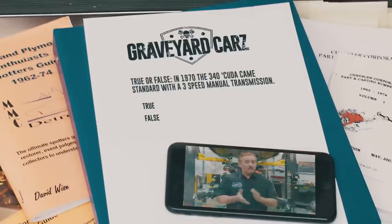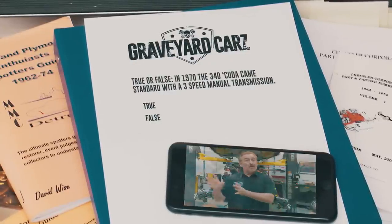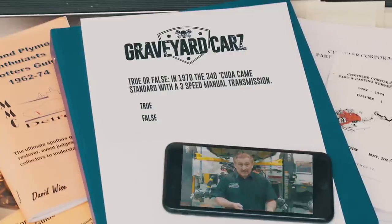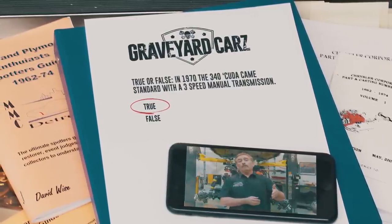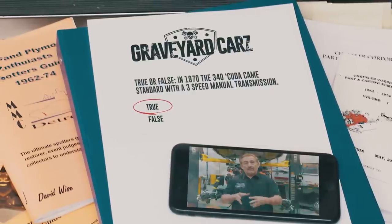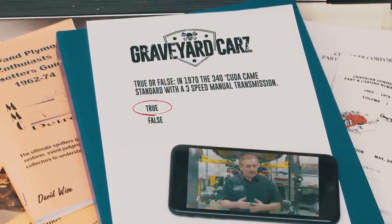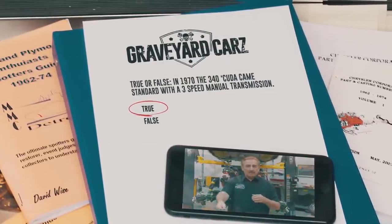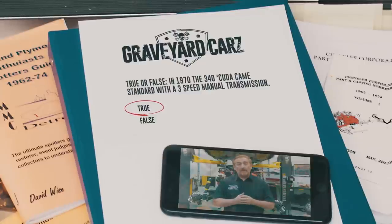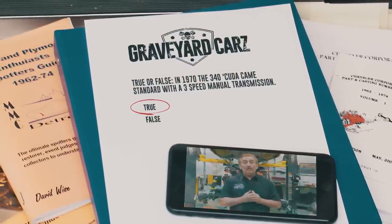True or false — if you had that high-revving little 340, would it have come from the factory with just a three-speed manual? The answer is true. Same thing for a 383 — the base entry level would have been a three-speed. However, most people optioned up to the four-speed, which gave you the pistol grip four-speed, a reverse light on the dash, and just all-around better performance. Just because it was cheap doesn't mean it was cool.